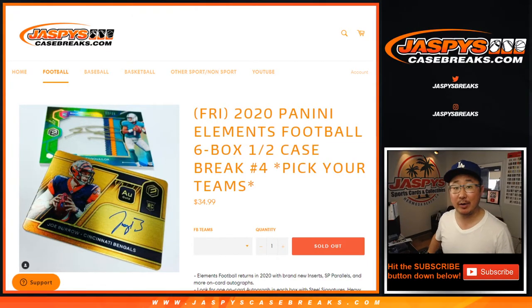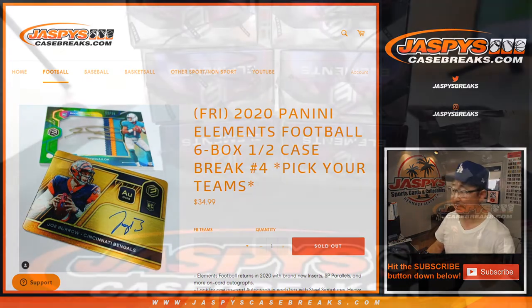Hi everyone, Joe for jazbeescasebreaks.com. Happy Saturday, coming at you with 2020 Panini Elements Football. Six box, half case, pick your team number four.